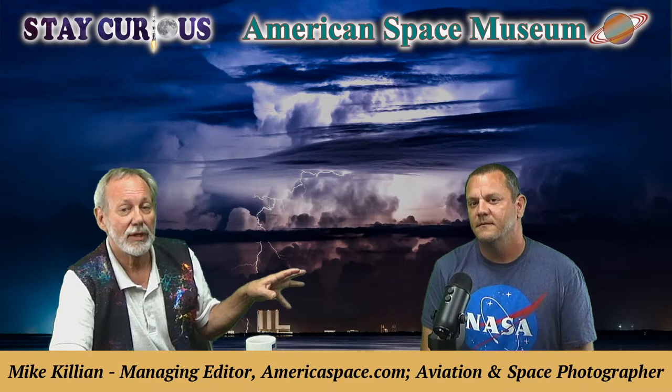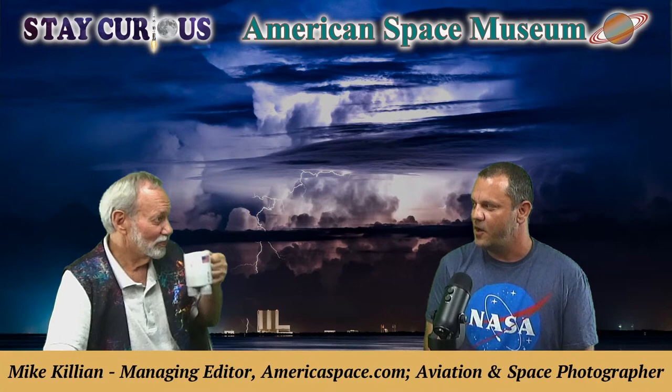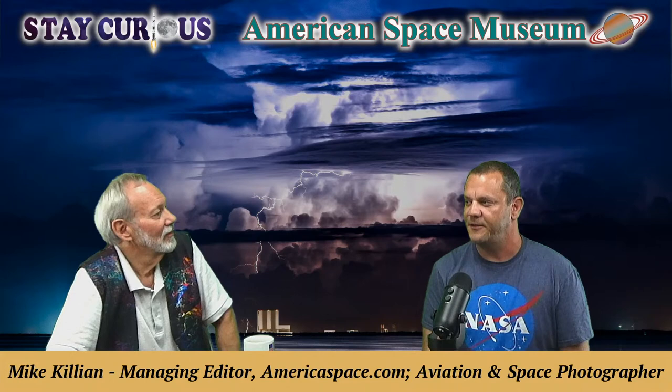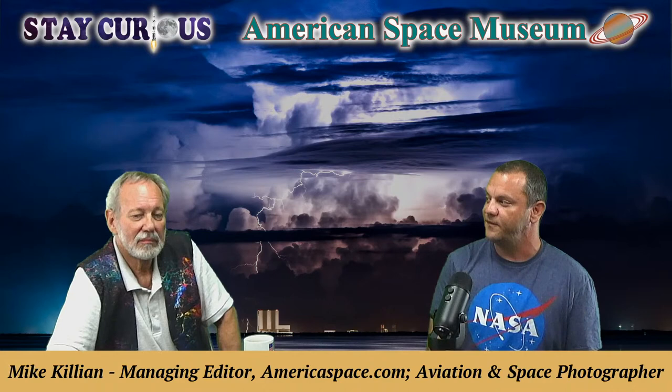Mike's first camera was a Canon Rebel. His dad was actually a photographer for Kodak and the San Francisco Chronicle. Mike never caught the photography bug himself until much older, and it was the space program that inspired him to start pursuing photography professionally as a photojournalist.